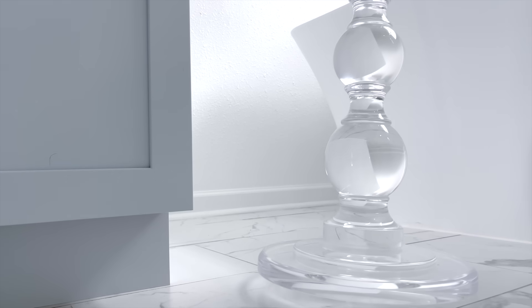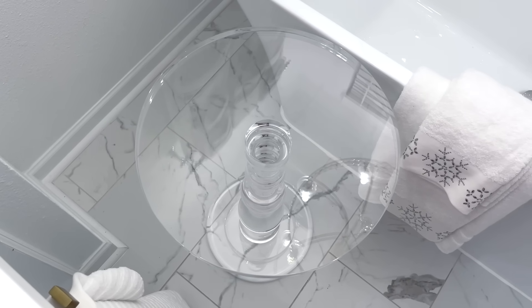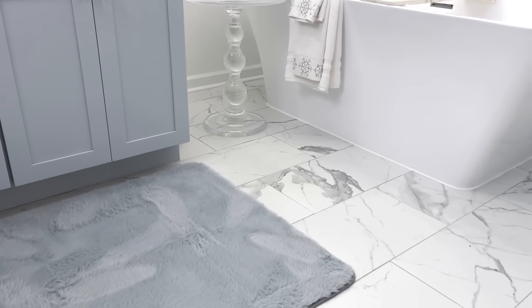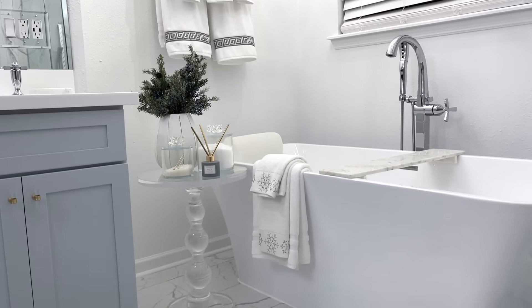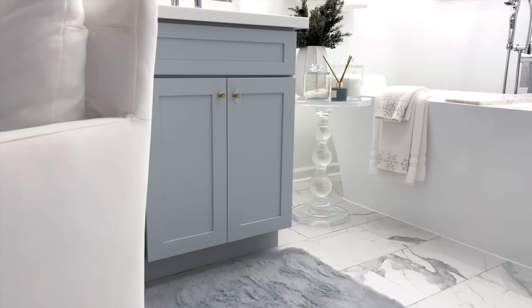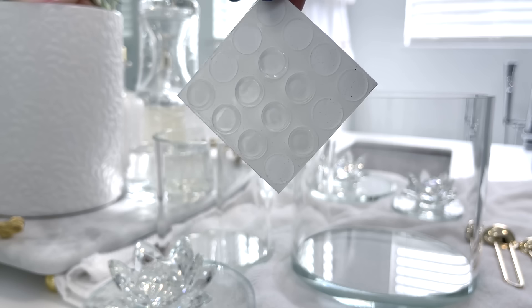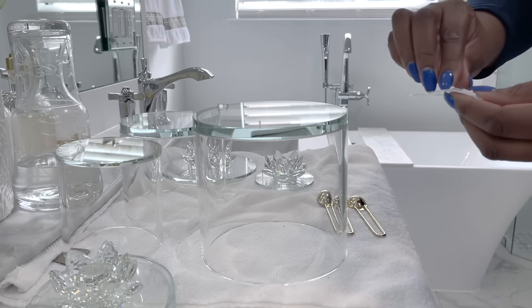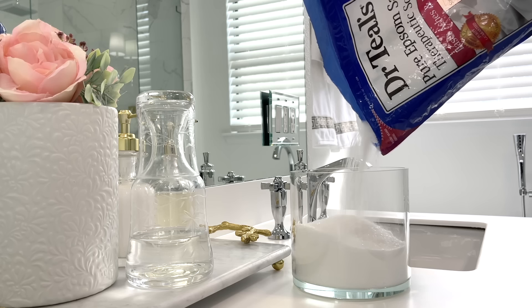This modern round acrylic side table is an updated classic for my bath area. The circular top rests on a sculptured petal base and it offers that modern look with a traditional flare. The quality is so incredible — the acrylic is thick-walled and best of all it's safer and 50 percent lighter than glass.